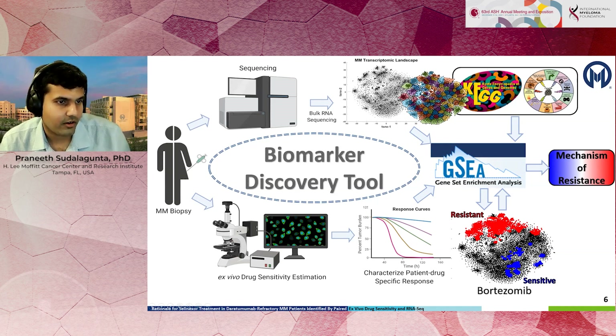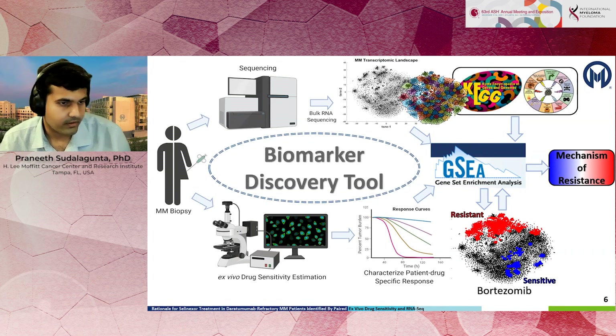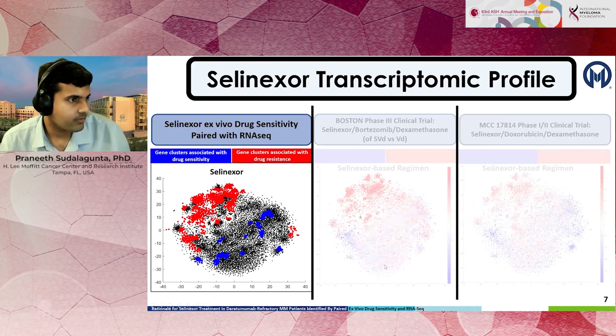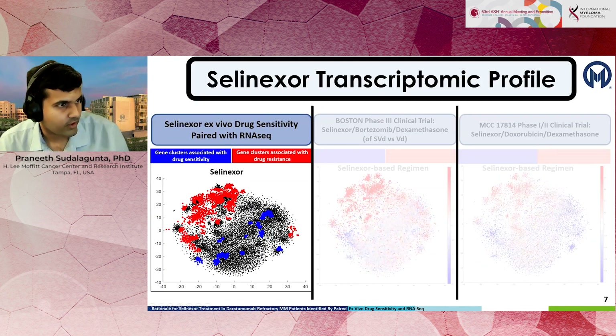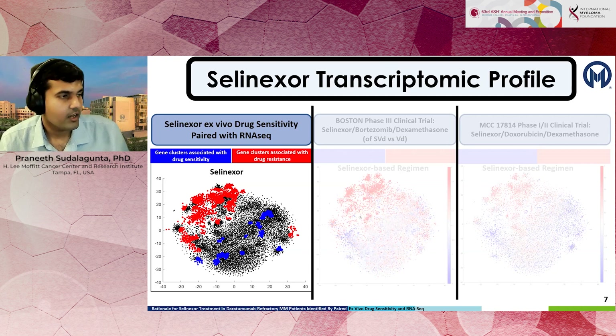If these genes are overexpressed, you could generally say that patient would be resistant to bortezomib. We did this ex vivo drug sensitivity characterization for selinexor and, for the same patients, we have the RNA sequencing data. We were able to develop a fingerprint for resistance and sensitivity for selinexor using our preclinical data.